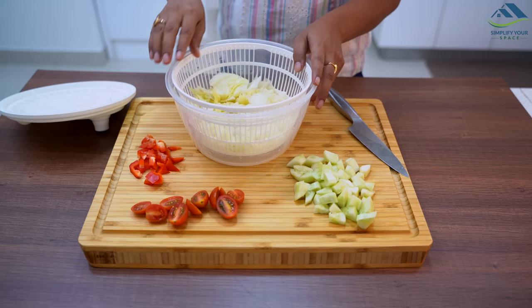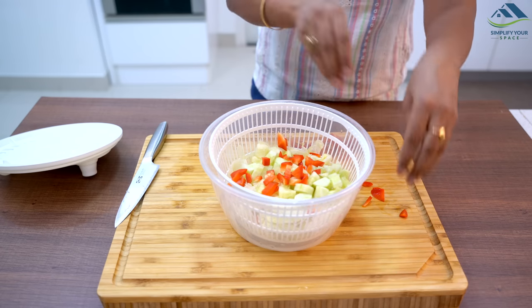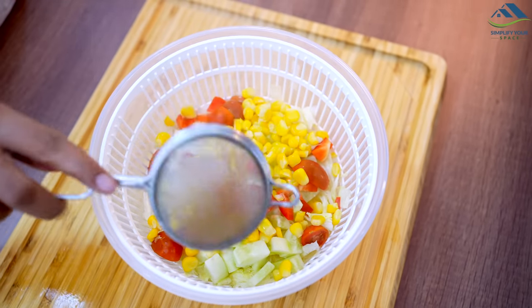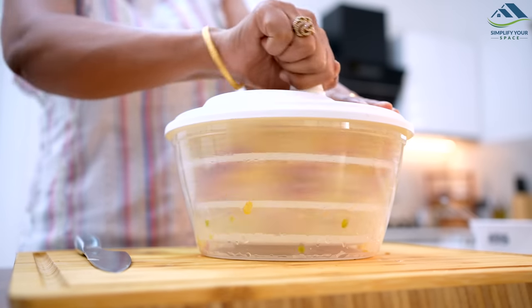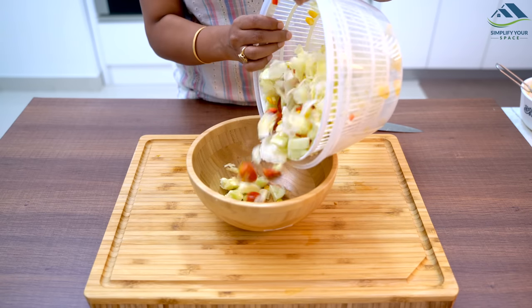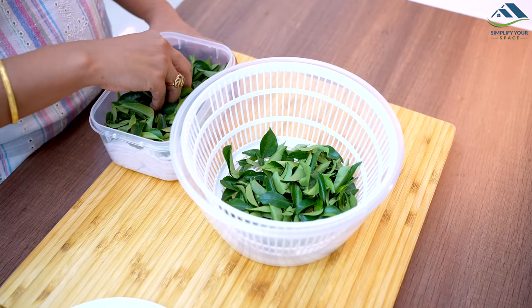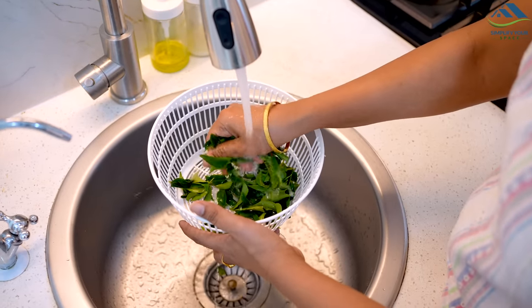The salad spinner is also a helpful tool to mix salad ingredients — simply chop all the veggies, add them in the strainer, and spin; all the vegetables will get mixed easily. The strainer can also be used as a colander to wash veggies, making it a versatile addition to your kitchen.